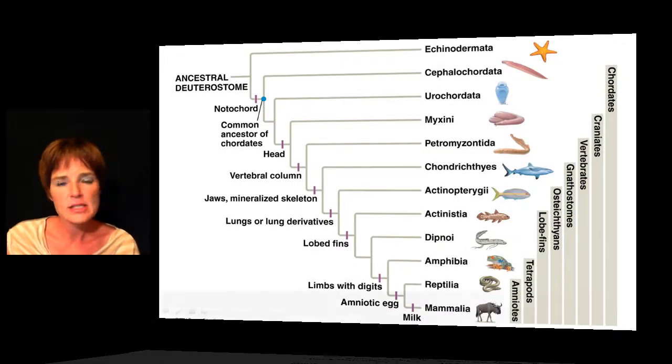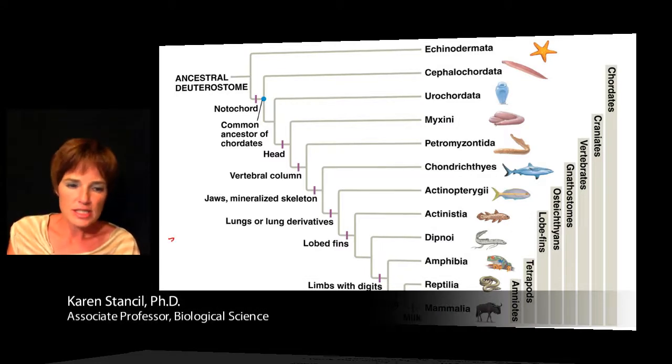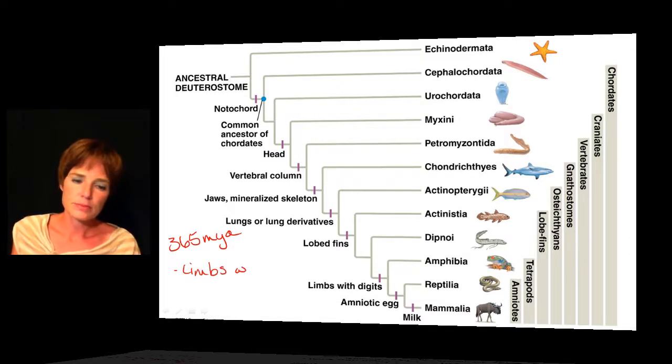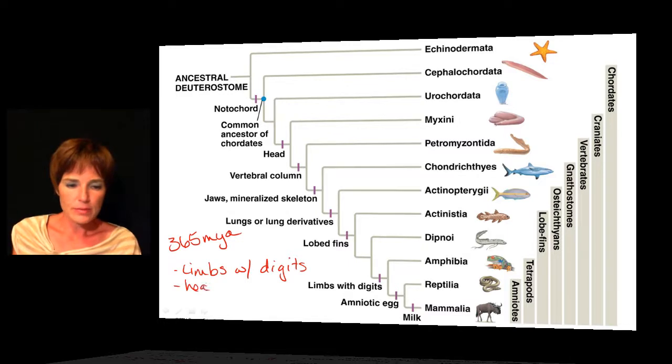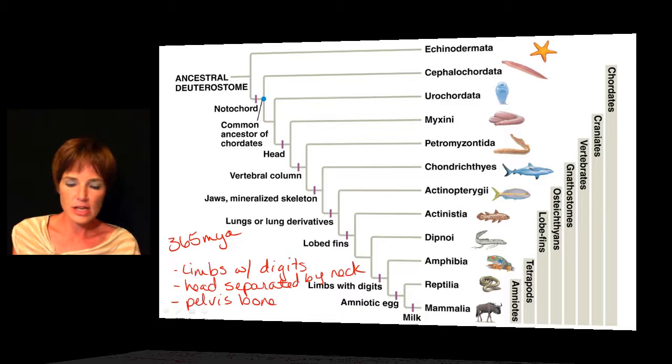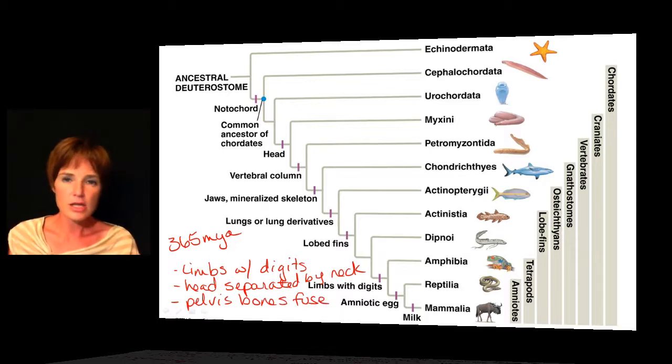As we continue to move through the groups of chordates, the tetrapods were first seen about 365 million years ago. This has been a very successful group of animals. The tetrapods are best known for having limbs with digits — you can think about our hands and the fingers that we have on them. The head is going to be separated from the body by a neck, and by having that neck they're going to be able to really look around and observe their surroundings. We also have the bones in the pelvis getting more fused together, which is going to help those hind legs move and turn the body a lot better than what we had in the previous groups.